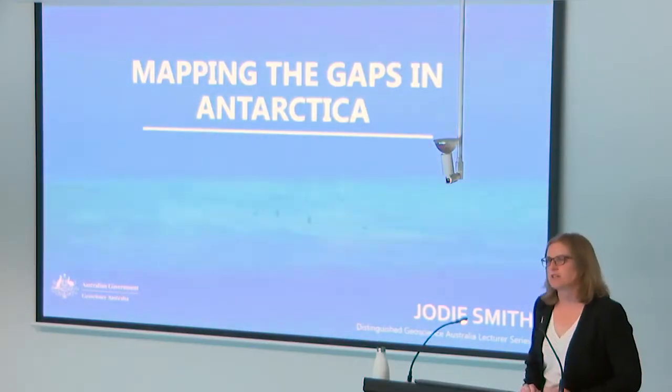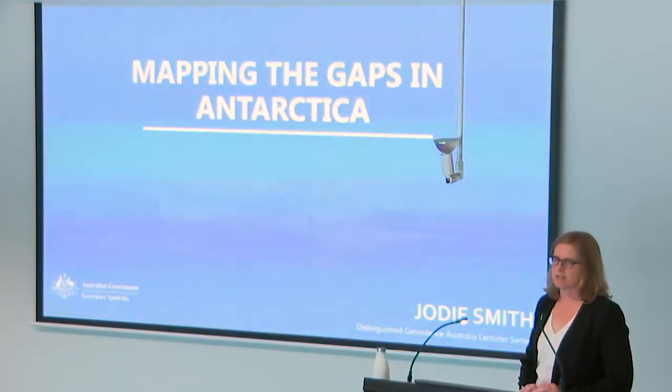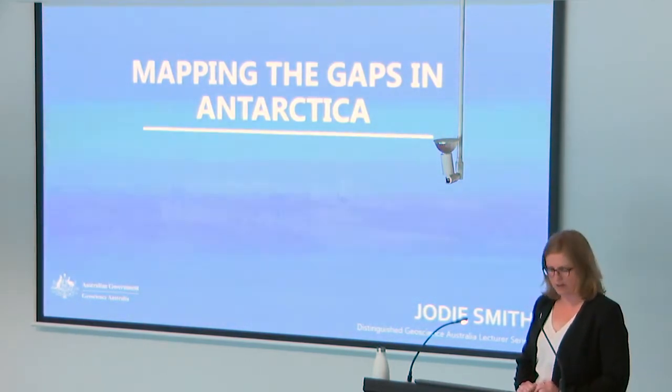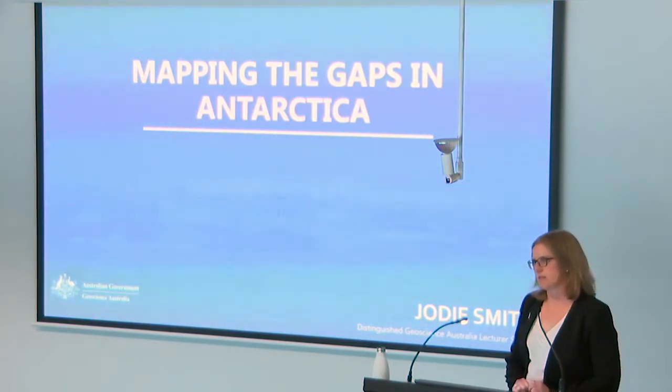Good morning and thank you all for coming. Today I'm going to be talking about mapping the gaps in Antarctica, and specifically GA's role in understanding the seafloor environment around Antarctica. Australia's been doing seabed mapping work in Antarctica for over 100 years, ever since Sir Douglas Mawson's first voyage, but there's still a lot that we don't know — there are still a lot of gaps that we need to fill.